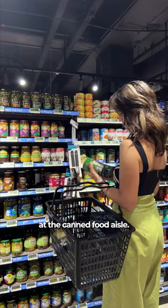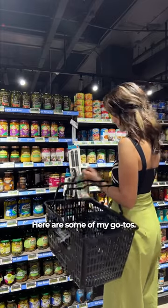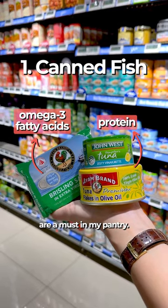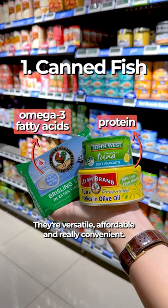Come with me to shop for groceries at the canned food aisle. Here are some of my go-tos. Canned fish such as tuna, sardines and mackerel are a must in my pantry. They're versatile, affordable and really convenient.